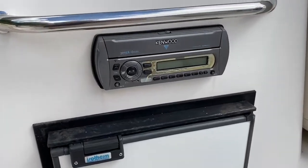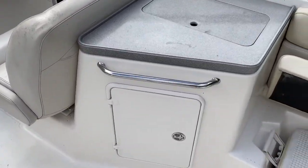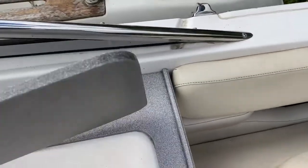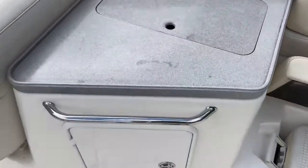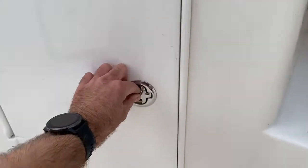Here we've got our stereo system, and then to starboard we have a cool box — another area to keep drinks nice and cool. As I mentioned, loads of stowage and lots more storage in here, and that goes really deep as well.